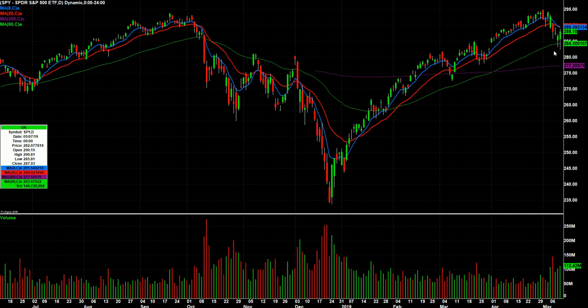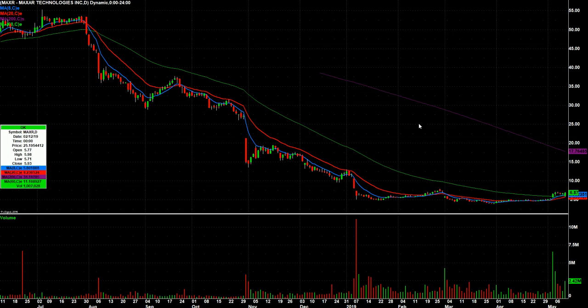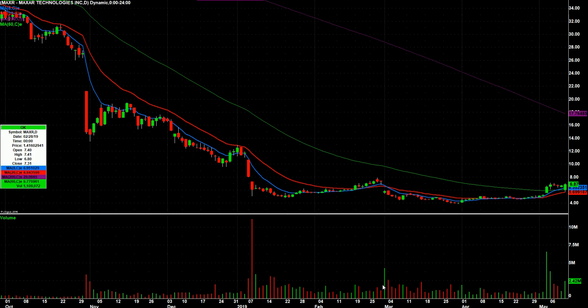Here's what I'll be watching for Monday. I'll bring up some charts here. MAXR — gap down, but then right back up to the top of this range here, so I still want to keep an eye on that one. An interesting candle on Friday.